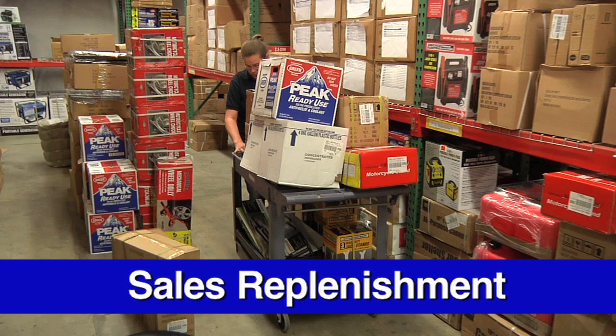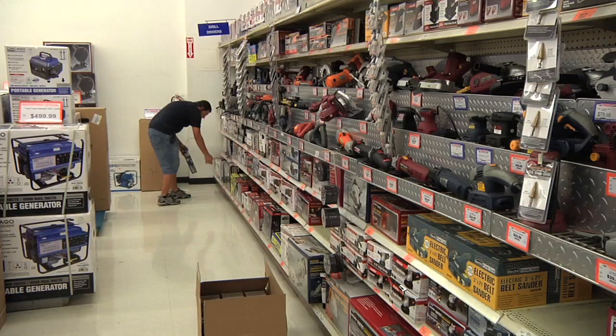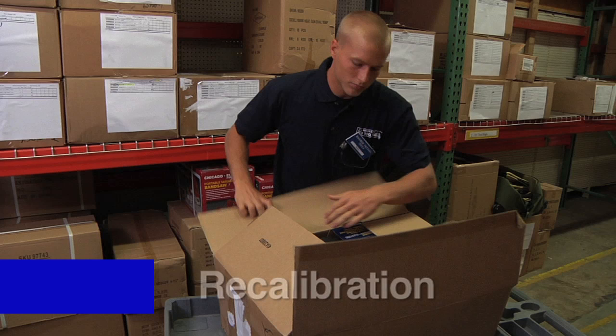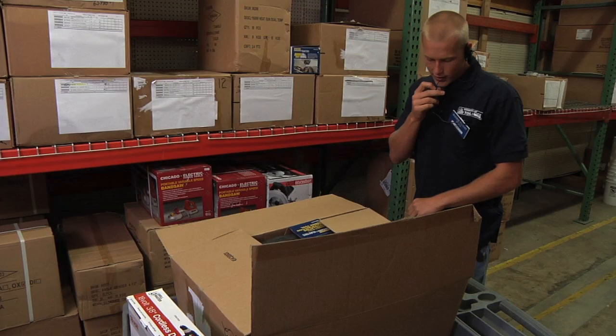Sales replenishment is a process to replenish or restock the sales floor with product from the stock room where the inventory is stored. Recalibration is a process to ensure sales floor stock levels are at maximum capacity and to ensure that all on-hand merchandise is available for purchase on the sales floor.